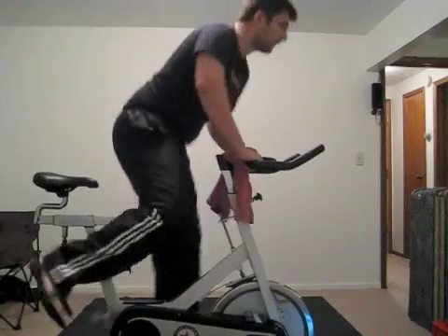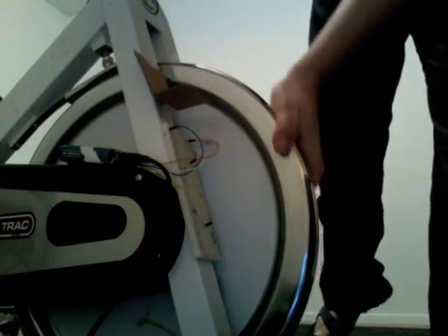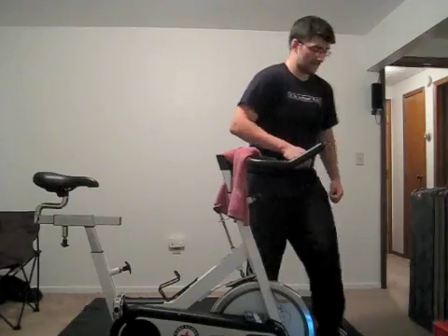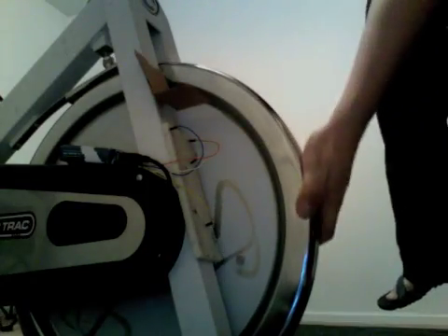There'll be times though that I want to do other exercises but keep the video playing. If I leave the bike wheel over one of the sensors, it goes into other exercise mode. If I leave the bike wheel over the other sensor, both the exercise and the video are paused indefinitely.